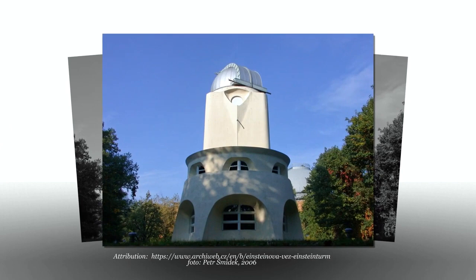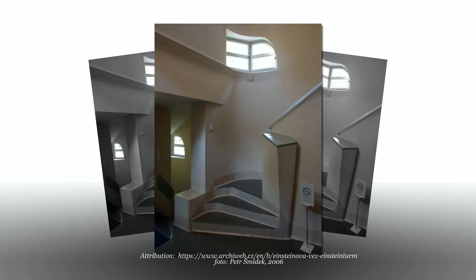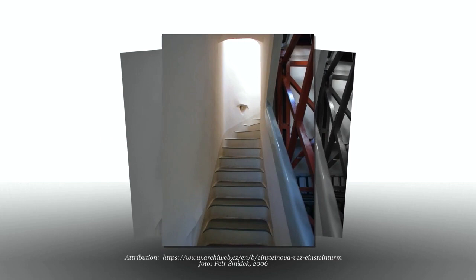Stylistically, the building is seen as an example of the art of expressionism, and it has been praised both as an epitome of architectural individuality and as the embodiment of modernity. Mendelssohn referred to the plasticity of his design as dynamism.